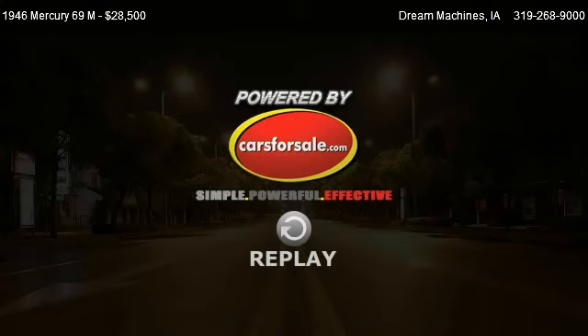Please check us out on our website. Thank you.